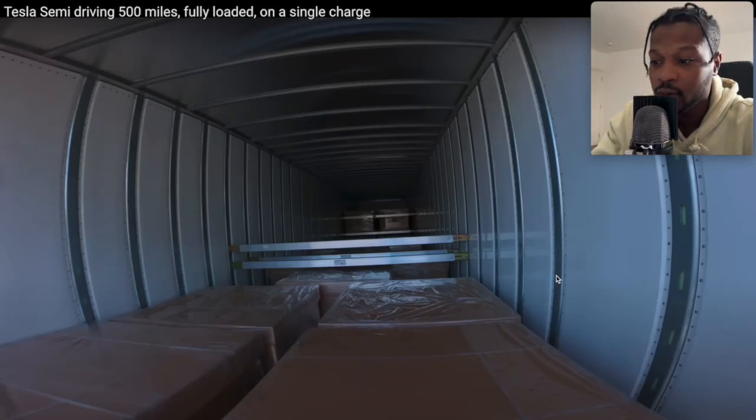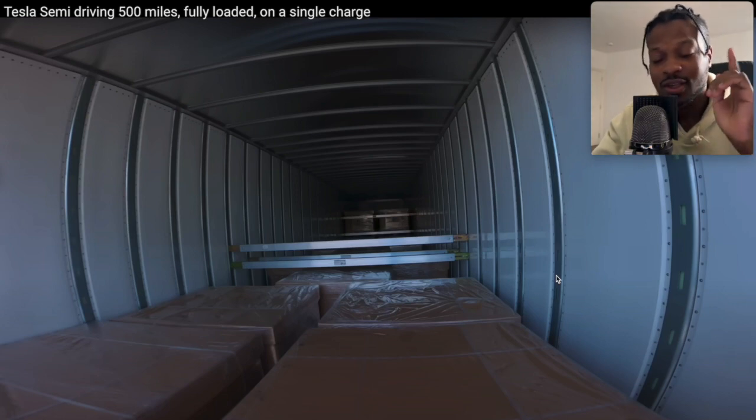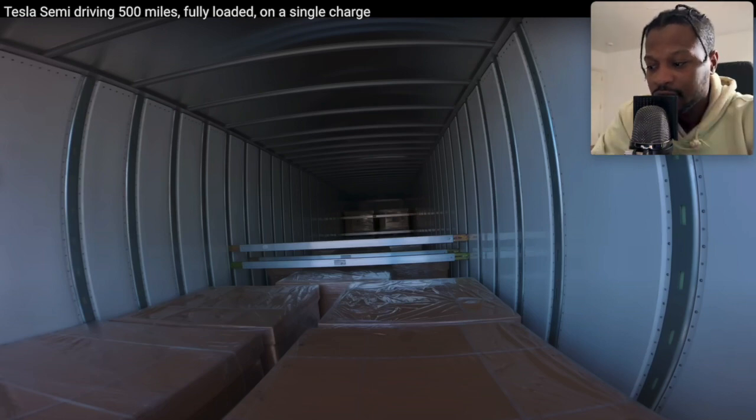Everyone, welcome back. Here's what we're checking out today. Tesla Semi driving 500 miles, fully loaded, on one single charge. This is pretty exciting for us. This is like a two-minute video, and it's supposed to be really good.